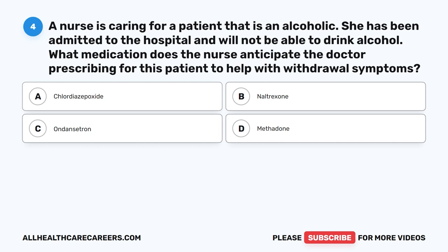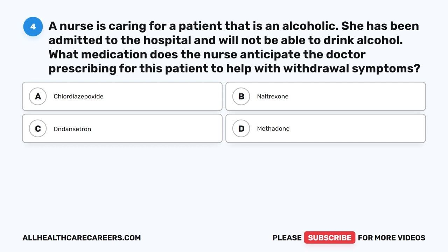Question 4. A nurse is caring for a patient that is an alcoholic. She has been admitted to the hospital and will not be able to drink alcohol. What medication does the nurse anticipate the doctor prescribing for this patient to help with withdrawal symptoms? A. Chlordiazepoxide. B. Naltrexone. C. Ondansetron. D. Methadone. The correct answer is A. Chlordiazepoxide.